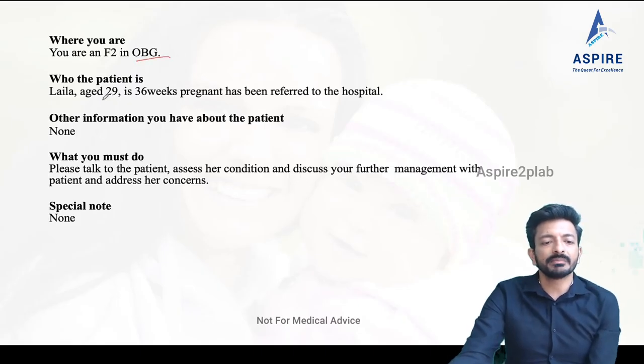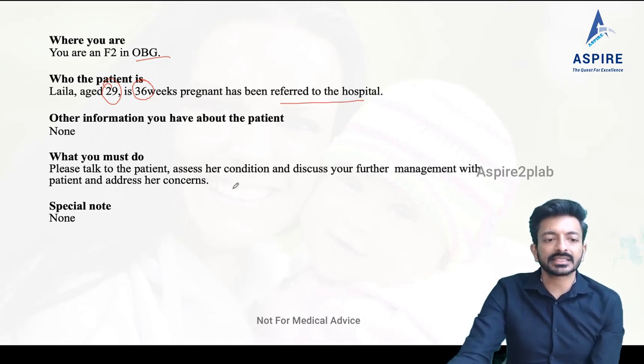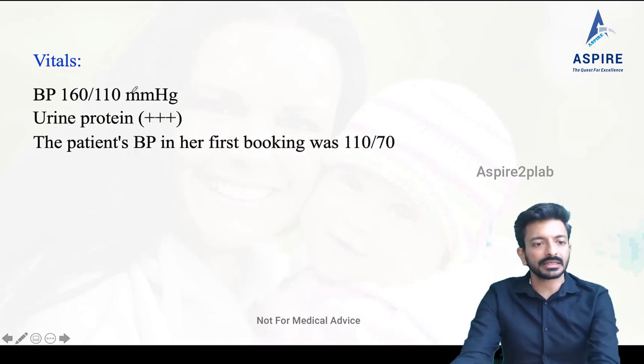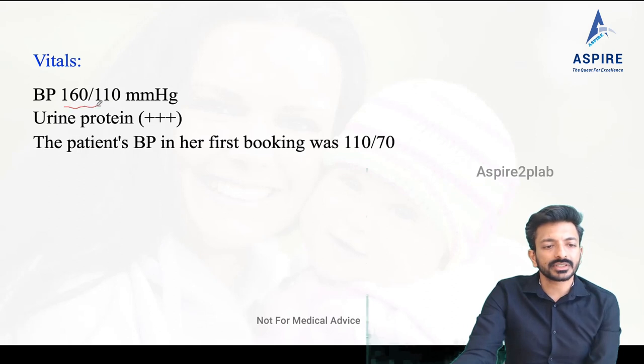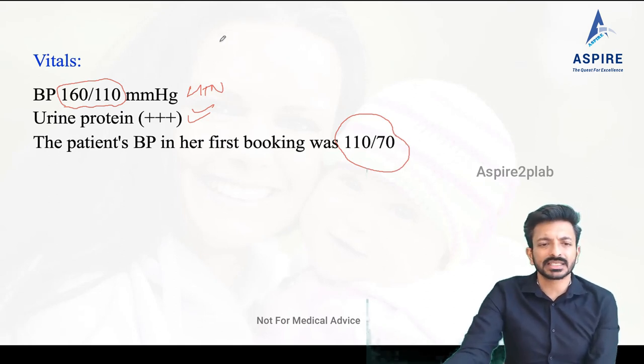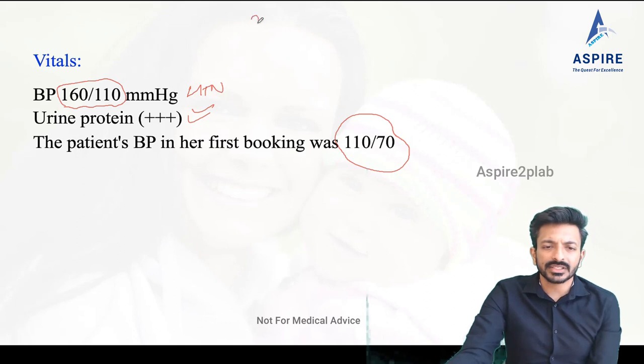Your F2 in OB/GYN patient is 29 years old, 36 weeks pregnant, and has been referred to the hospital. Talk to the patient, assess the condition, and discuss the plan of management. We have a lady who is 29 years old, 36 weeks pregnant. Blood pressure is 160/110, so she is hypertensive.